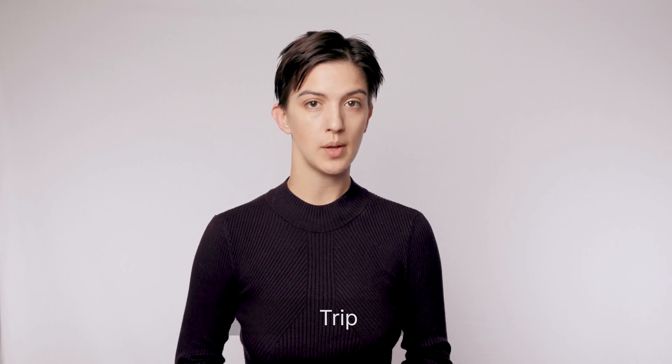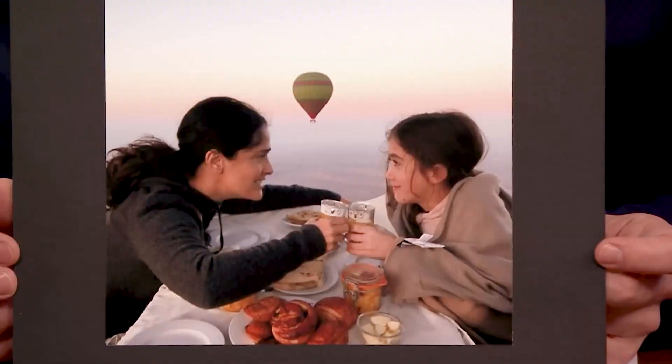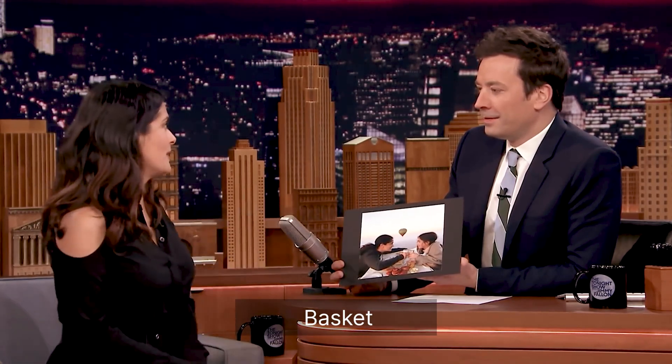Now, let's listen to a speaker from Latin America. This is Mexican actress Salma Hayek. And as you listen, pay attention to just these three words. How cool are you? I wanted to take a special trip with my daughter, just mommy and daughter. And I took her to Morocco. How cool are you? Which I love. And I've never been in a hot air balloon. And so we had breakfast in the little basket in the hot air balloon.